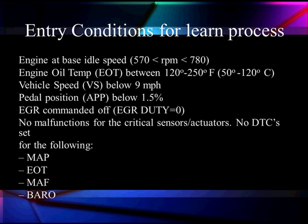The engine oil temperature must be between 120 and 150 degrees Fahrenheit. The vehicle speed must be below 9 miles an hour. Pedal position from the accelerator is below 1.5%. EGR is commanded off and duty cycle is zero.